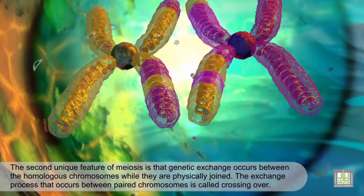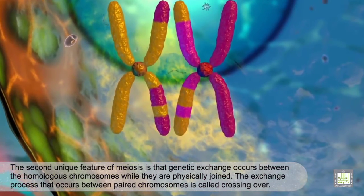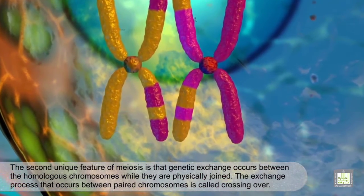The second unique feature of meiosis is that genetic exchange occurs between the homologous chromosomes while they are physically joined. The exchange process that occurs between paired chromosomes is called crossing over.